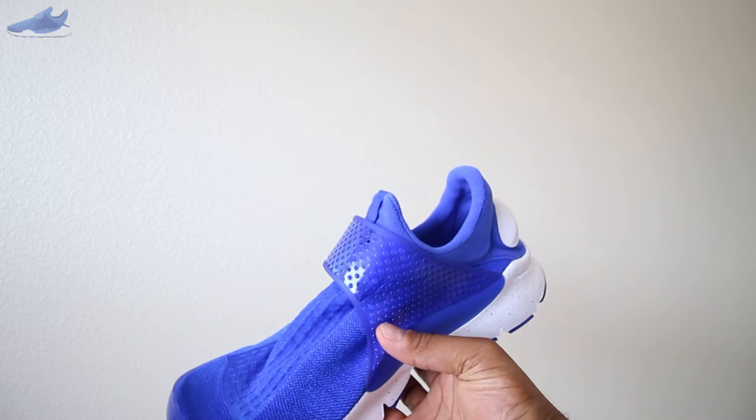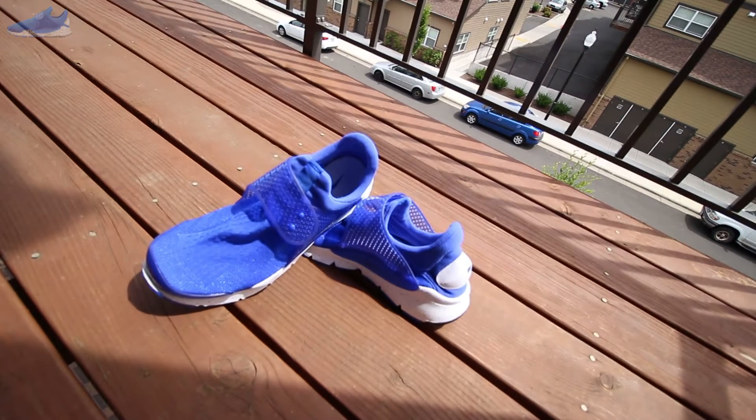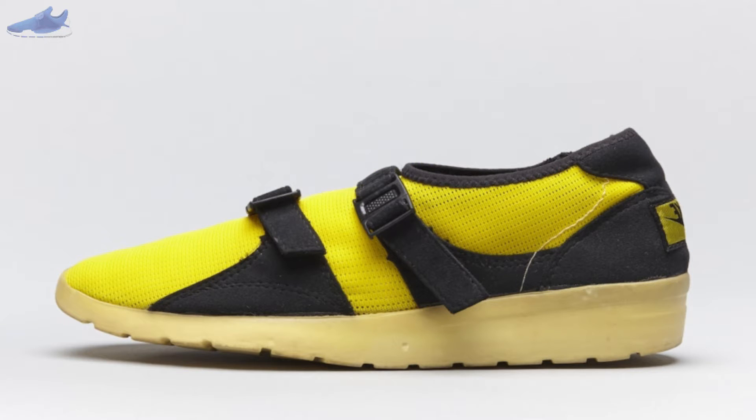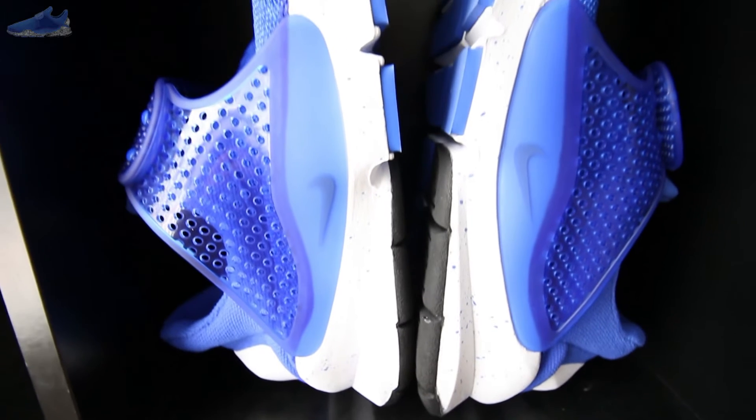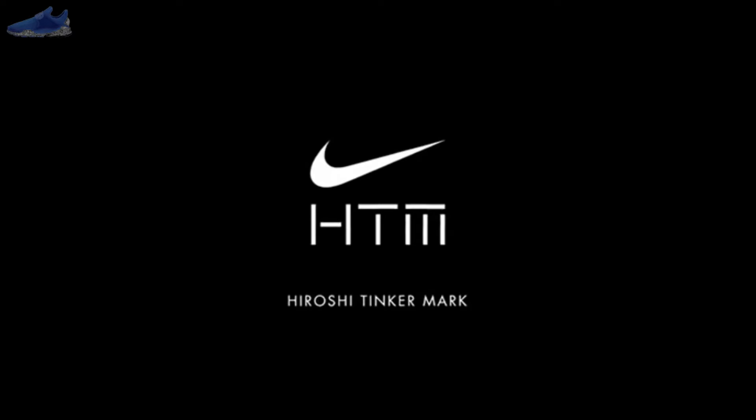Nike's Sock Dart may be Bill Bowerman's closest vision of footwear — when he looked to create a sneaker that functioned as a sock with a sole. The Sock Racer back in 1984 was Nike's first attempt at achieving that vision. At the time it was such a marvel it took the running community by storm, but by today's standards it was literally a yellow sock with seat belts.